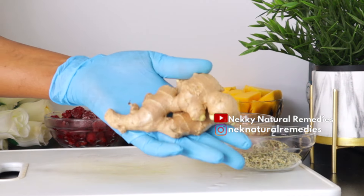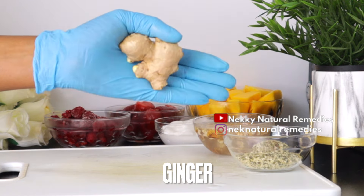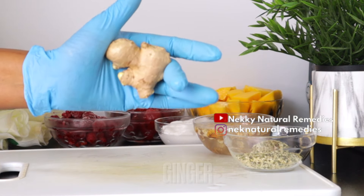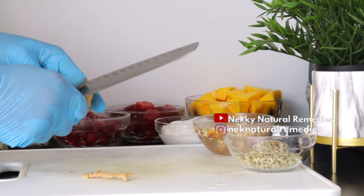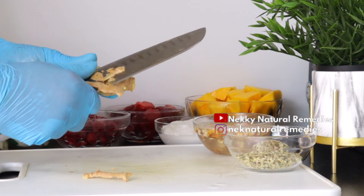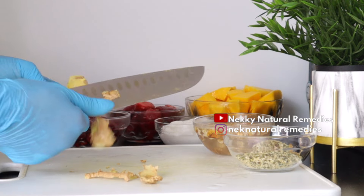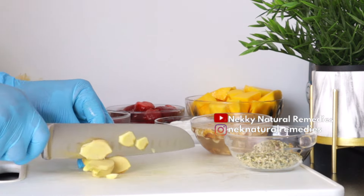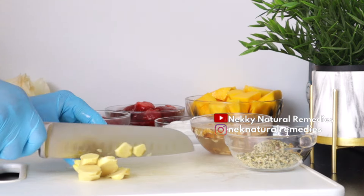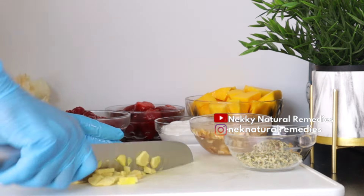After the hemp seed, the next ingredient is ginger — and this is optional. If you don't want to add ginger, that's very okay. I added ginger because I want a little kick in this drink, and because ginger promotes proper blood circulation which does a great job of brightening tired eyes. I added about two thumbs' worth of ginger.